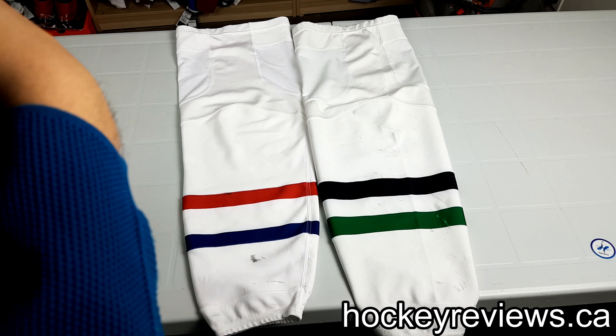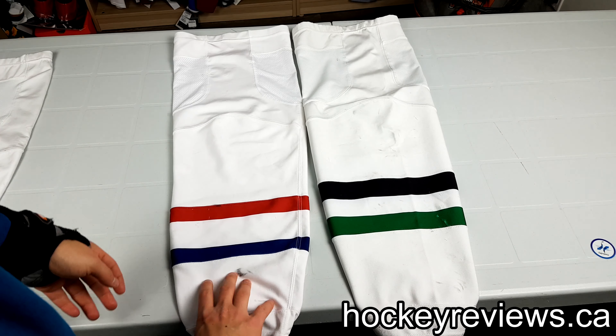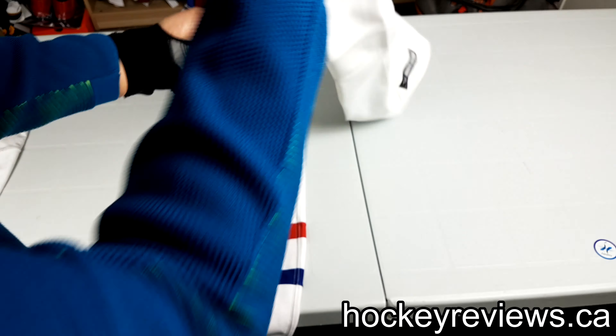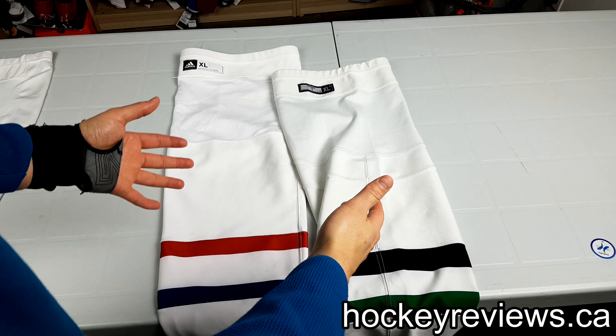Hi, I'm Matt from HockeyReviews.ca, and this is a comparison between Adidas NHL Pro Stock Socks and the Reebok or CCM Pro Stock Socks.